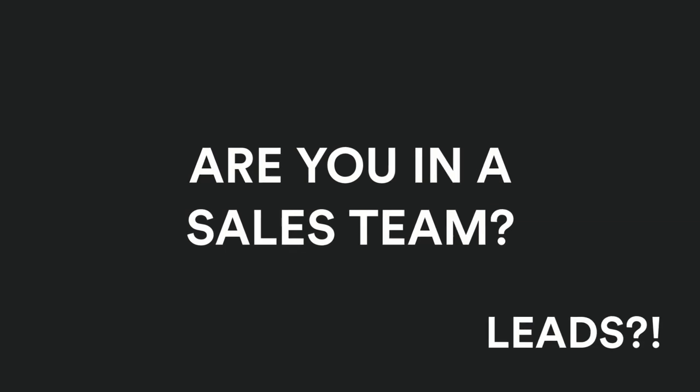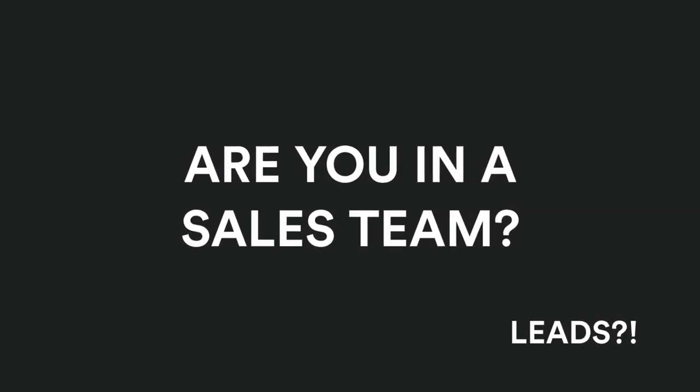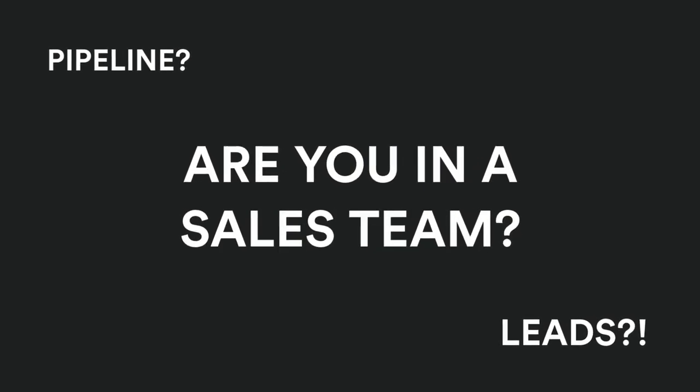Are you in a sales team? Do you manage sales leads? Are you in charge of the sales pipeline? If the answer is yes, then you'll need to know about Pipedrive.